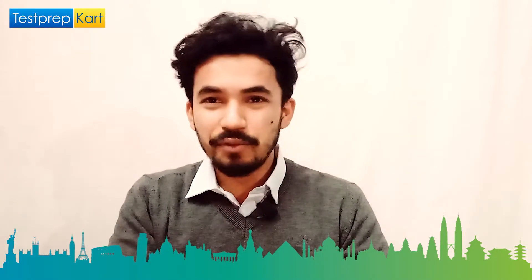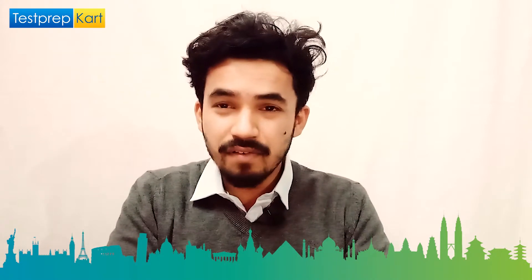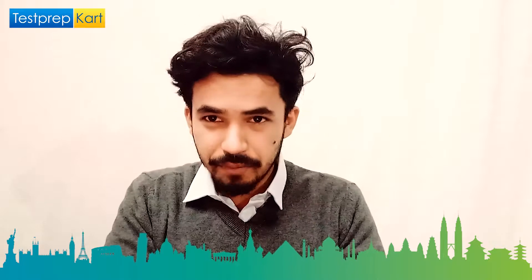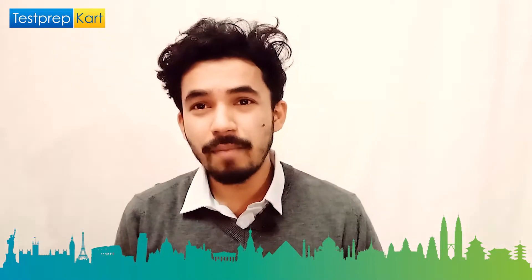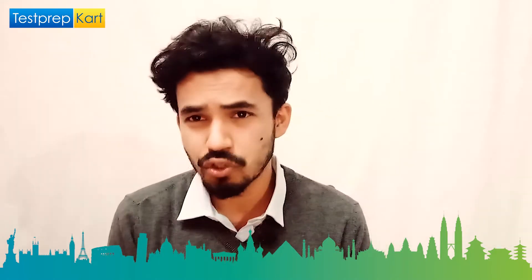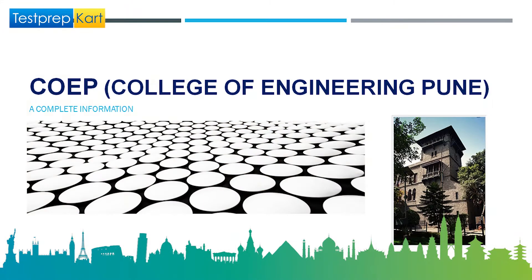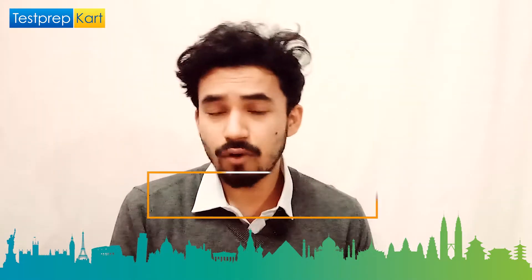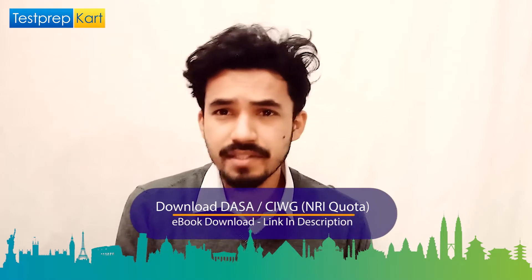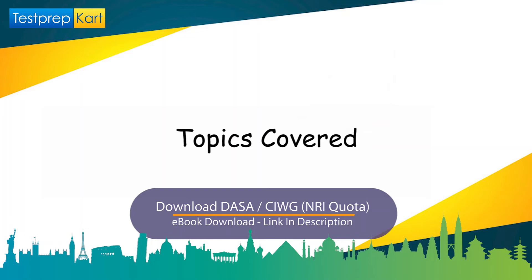Dear parents and students, welcome back to another video on the Test Prep Card channel. Today's video is very informative for students targeting engineering college after class 12, or who are droppers. We are going to cover COEP — the College of Engineering Pune — one of the great and oldest science and technology institutes in India.